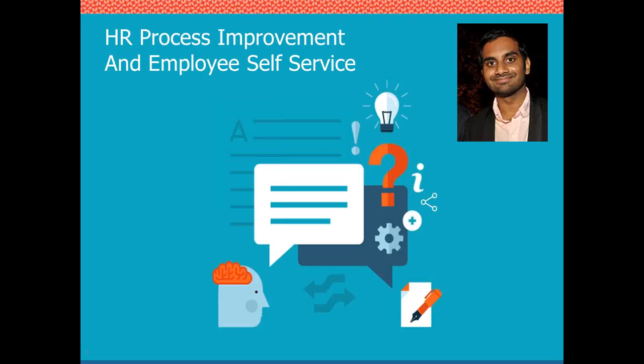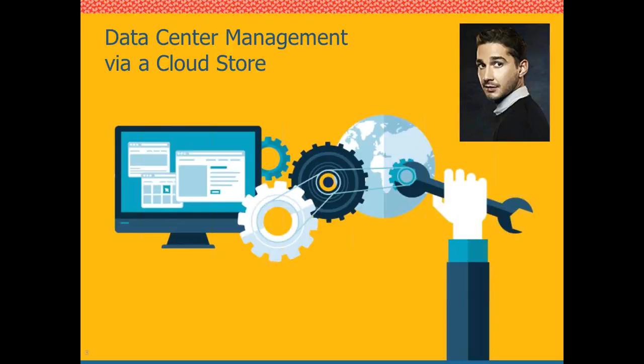IT deserves credit for making HR aware that they already own the tool and that their challenge was solvable without a new purchase. Thank you, Janesh. Next up is Gabe Perala, who will walk us through data center management via CloudStore — a client who also does managed services for a select number of clients.